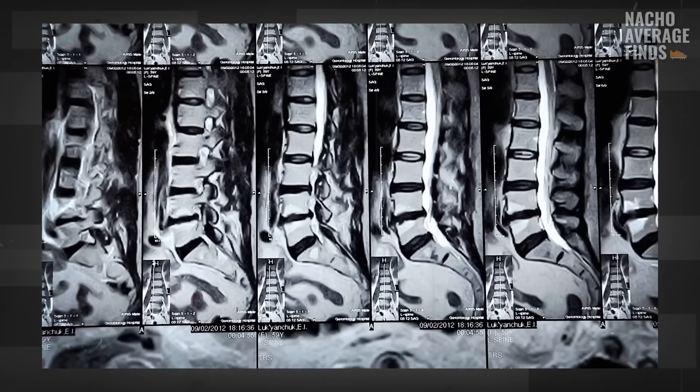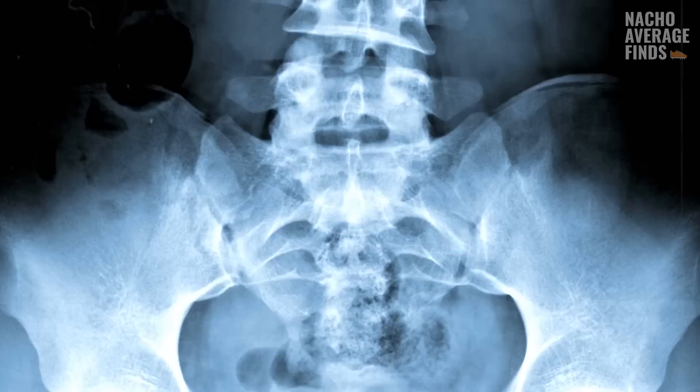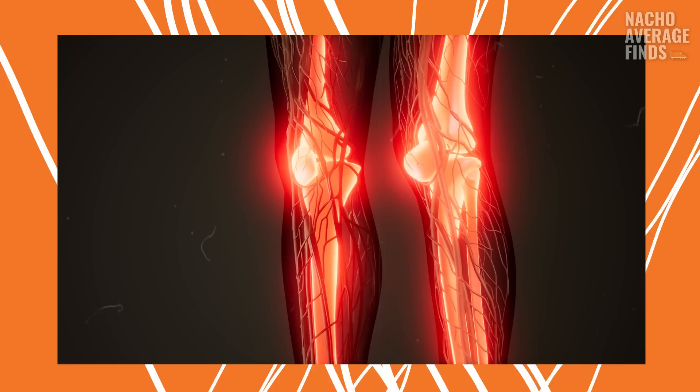What you're looking at right now are x-rays of the human spine. You may be asking yourself: I clicked on this video to learn more about sneaker history — why am I being shown footage of x-rays and animations of human anatomy?